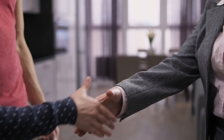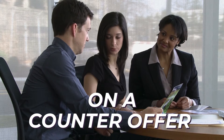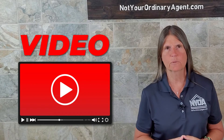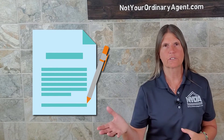We're also going to be putting in a closing date. The seller will either agree or ask for a different closing date on a counter offer. Watch my video about negotiation and contracts where I go into a little bit more detail about the negotiation part of the process and actually getting under contract.